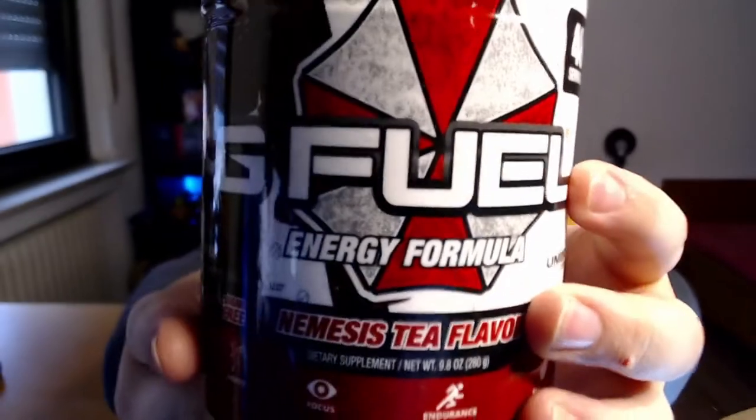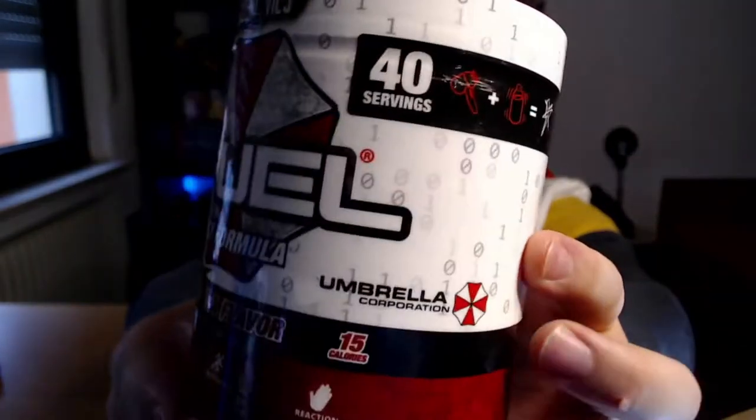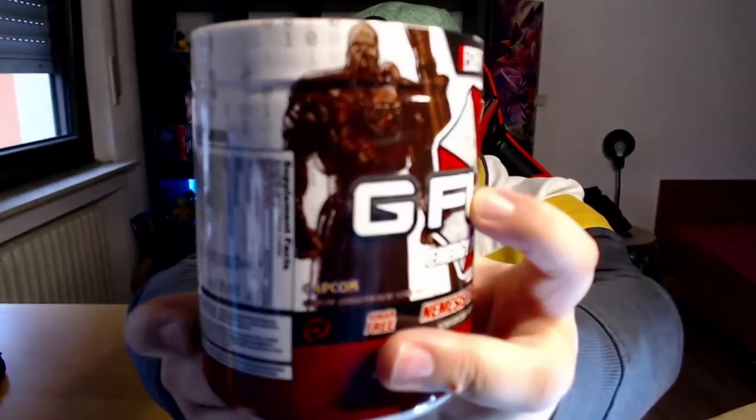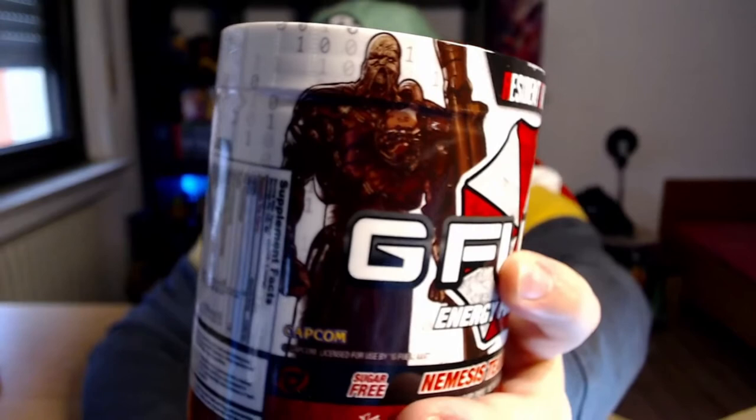First off, we got the Nemesis Tea flavor, inspired by Resident Evil 3. There you go — the Nemesis Tea flavor. It's got lots of zeros and ones all over the top, and a Capcom logo. Very nice — pretty excited to try this one out. This is like a lemon tea flavor if I remember correctly.